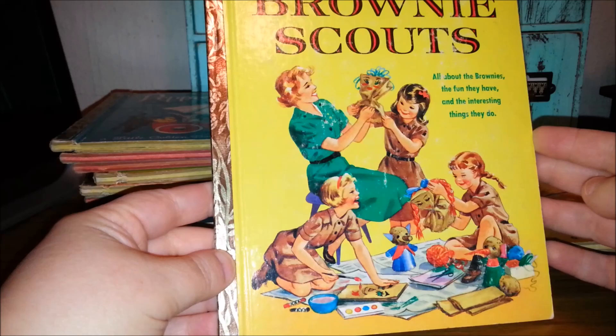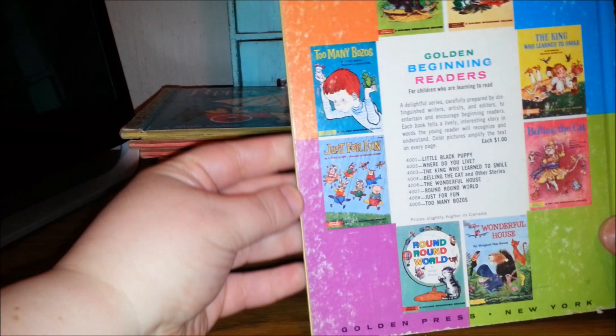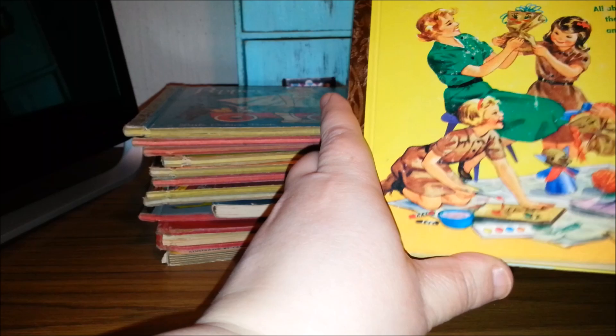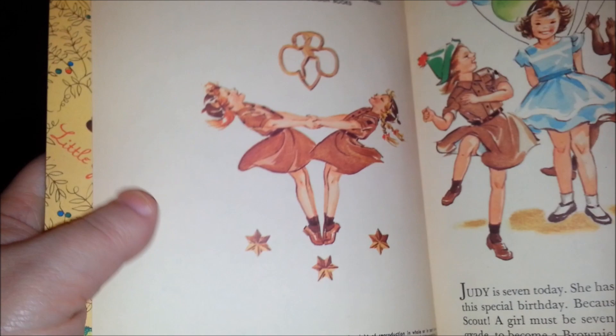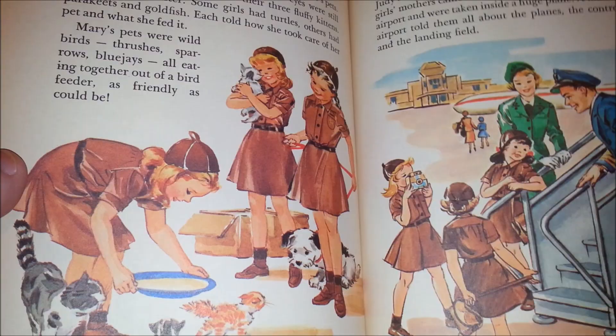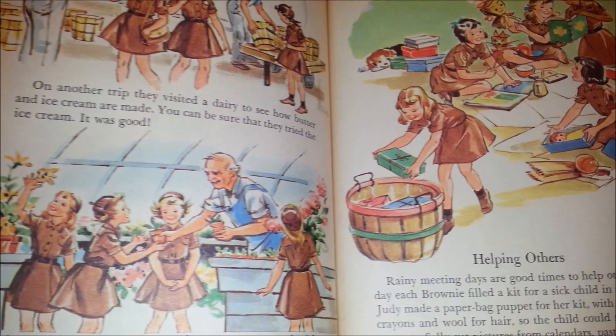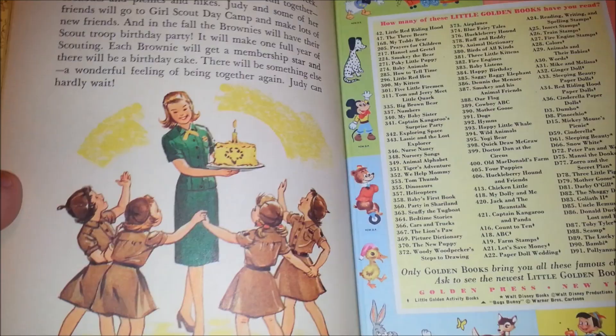This one's cute — Brownie Scout, it's a little golden book. This one was originally 29 cents. Golden Beginning Reader's Books, from 1961. It has some sweet pictures of girls being in Brownies, going on Brownie trips. I don't know if they do that anymore. Helping others — very sweet.